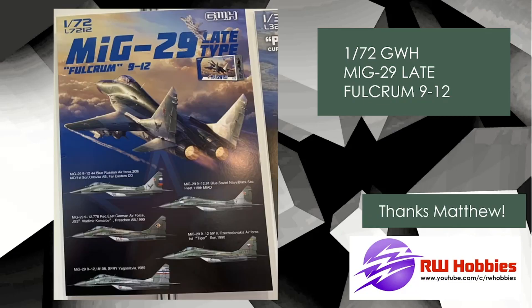Great Wall Hobbies also have a 1/72 scale MiG-29, downsized from their 1/48 scale one. The 1/48 scale is pretty legendary — probably the best MiG-29 in that scale — and now they've done the 1/72 scale kit. It's going to be awesome, but it's not going to be cheap. Typically these 1/72 scale Great Wall Hobby kits are about $50-$60, maybe more.